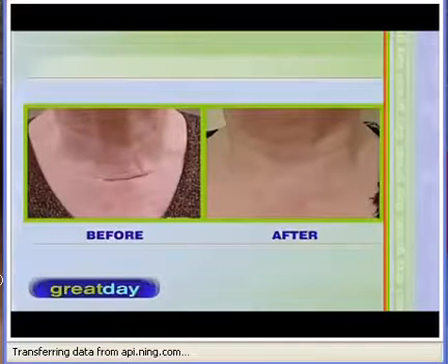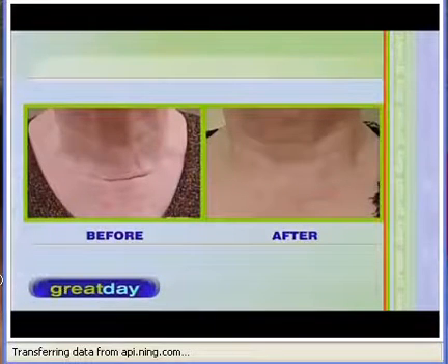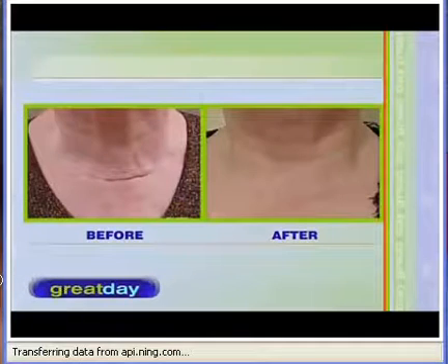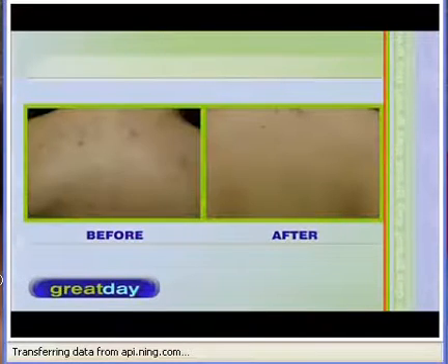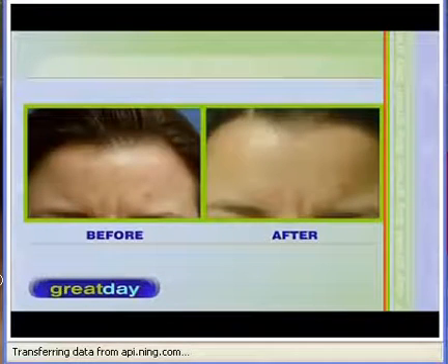This is a scar of a post-thyroidectomy. After the thyroid is removed, this lady applied it for almost six weeks, and you can see the scar is almost gone. A lot of times you see people who've had that surgery where the scar does not go away, which goes back to the beginning of how this became something for use by the general population.